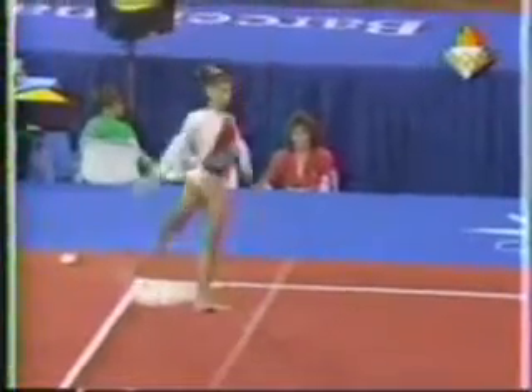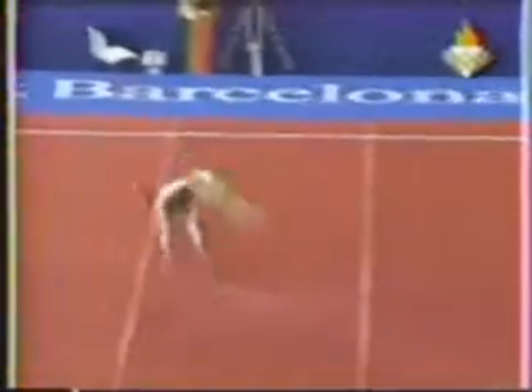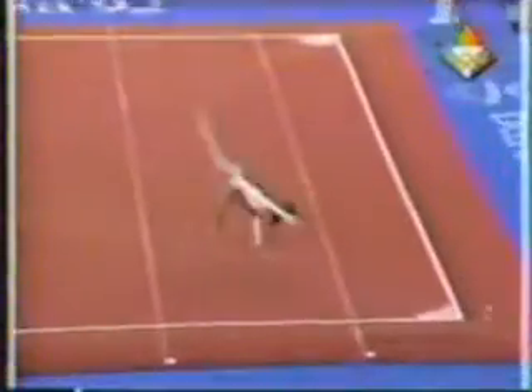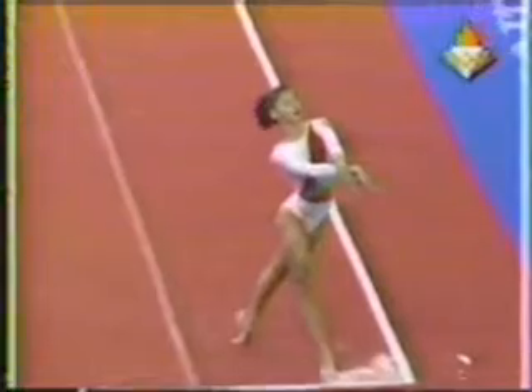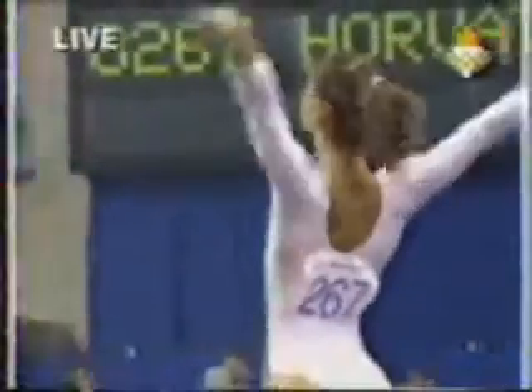She's getting ready for her final tumbling run. It'll be a piked Arabian step-out into a Tensika walkover. Kinga Horvath of Hungary.